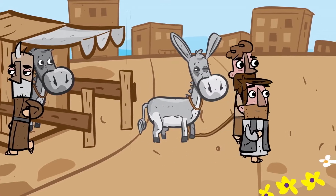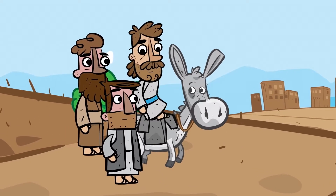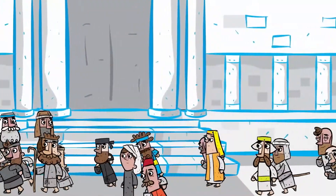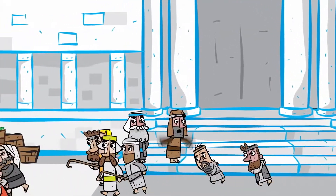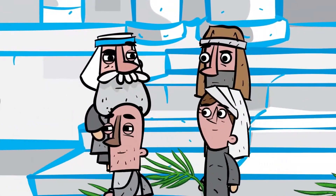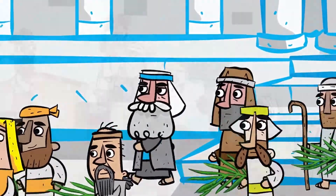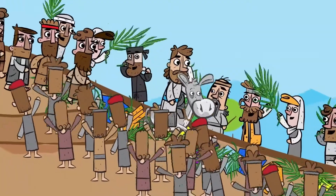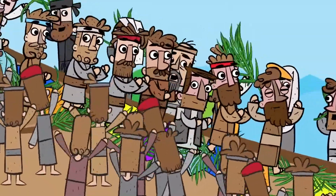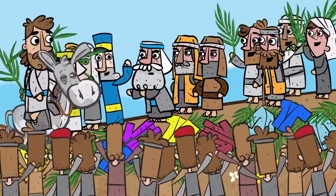So the disciples did what Jesus said and brought him the donkey. A long time ago, before Jesus was even born, God had said that the Savior, the King of Israel, would come to Israel in this way. And now Jesus was doing just as God had said. The news that Jesus was coming to Jerusalem swept through the city. Many heard about all the amazing things he had done, so they cut palm branches and ran to see him. The Pharisees and religious rulers realized that there was nothing they could do, for everyone was going to see Jesus.